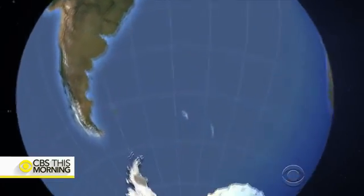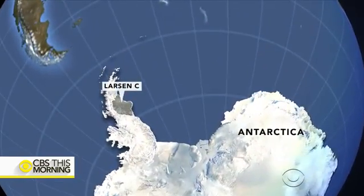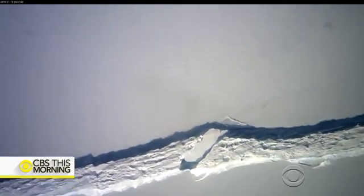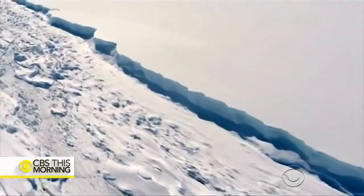The ice shelf is in the southernmost part of the world on the western side of Antarctica. This crack in the Larsen C ice shelf had grown to more than 120 miles before it broke off this week, producing one of the largest icebergs ever recorded.